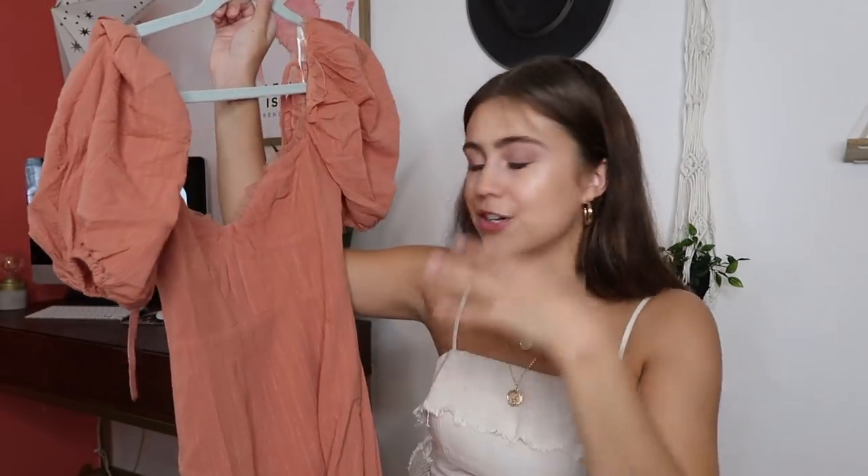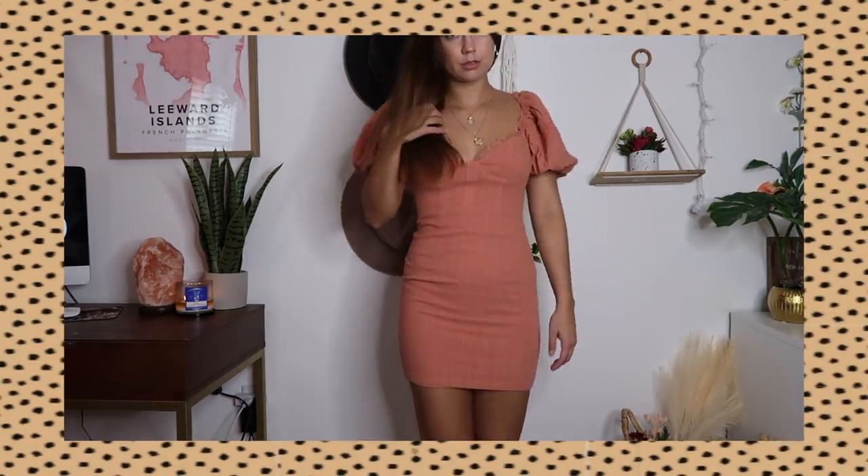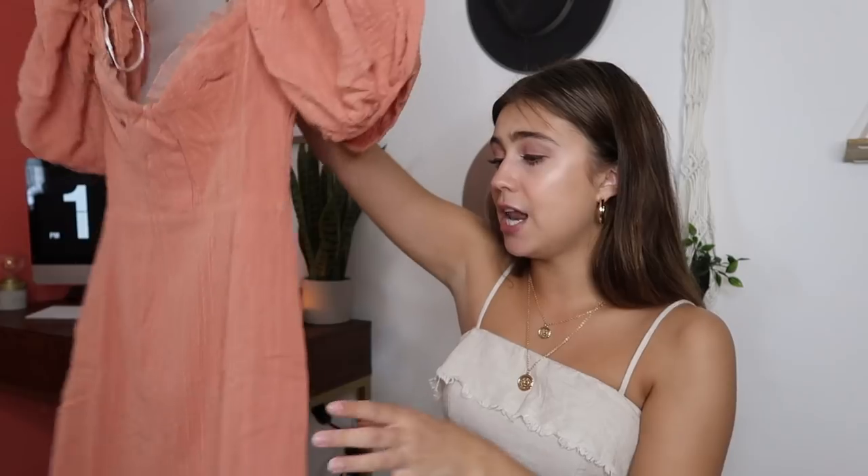This next dress I also got off the Australian website because it was sold out on the US website. I really liked it because I saw someone wearing it on Instagram — it was unique and different. This is the Joanie mini dress in a size US 2. It's made out of this pretty orange coral color, and it has the cutest puffy princess sleeves on it. It has really cute ruffles on the top, shaped cups, and then on the back it kind of zips up with a decent opening that ties at the top so you can adjust it. It fits tighter around the body and I think it's just gorgeous.